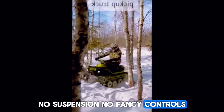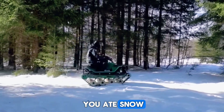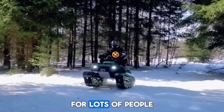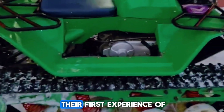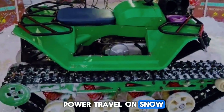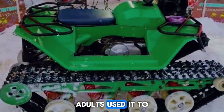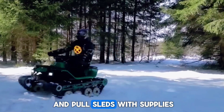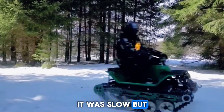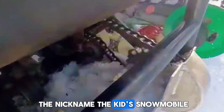You felt every bump, you ate snow, you froze — but you moved. For lots of people, especially families and rural workers, the Snow Cub was their first experience of power travel on snow. Parents trusted it enough to let kids try it under supervision. Adults used it to haul small loads, reach cabins, check fences, and pull sleds with supplies. It was slow but steady, not aggressive but dependable.